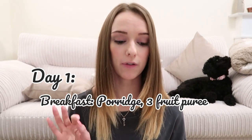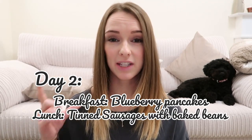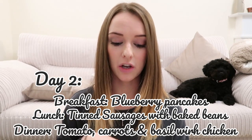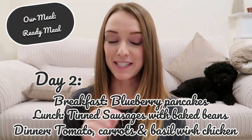For Day 1, Lila Rose's breakfast is porridge and a three-fruit puree from the weaning book. Lunch is a yogurt and a blueberry muffin, and for dinner we're all having shepherd's pie together. Day 2 breakfast is blueberry pancakes. Lunch is those tinned sausages you'll see in the haul, and for dinner she's having tomato, carrots and basil with chicken - also from the book. For us, we've got a ready meal because Day 2 is going to be a very busy day.